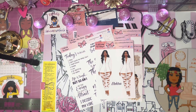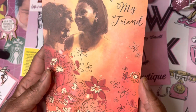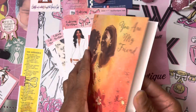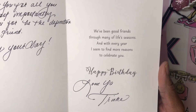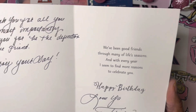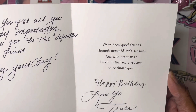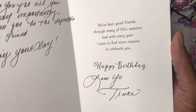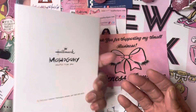She'll be coming to the shop December 15th. Trika also gave me a card — I hope she doesn't mind me showing it, because you are my friend! It was a birthday card. It says, 'Vicky, thank you for all you do, and most importantly thank you for being the definition of a true friend. Enjoy your day. We've been good friends through many of life's seasons, and with every year I seem to find more reasons to celebrate you. Happy birthday! True love, Trika.' Thank you so much for the card — I love it!